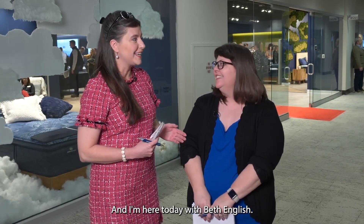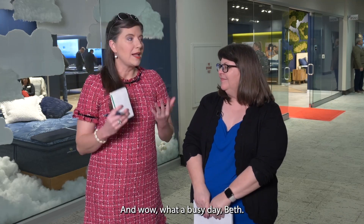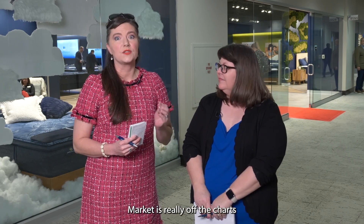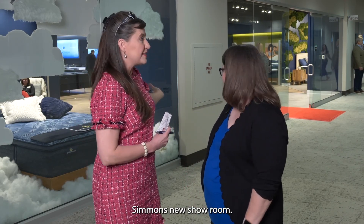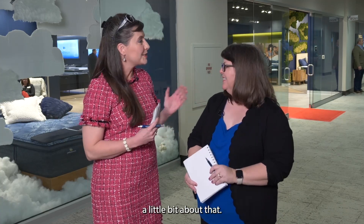It's Waynette Goodson, managing editor of Bedtimes and Sleep Savvy Magazines, here today with Beth English, our creative director. It's been a very busy day here at Las Vegas Market — attendance is really off the charts. We are in front of the Serta Simmons new showroom. Beth, tell us a little bit about that.